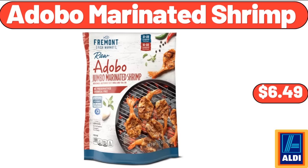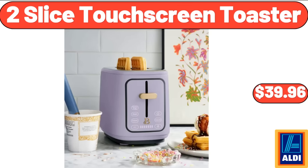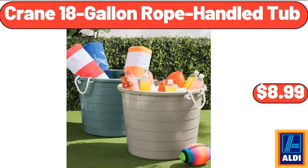Adobo Marinated Shrimp, $6.49. 60 Inch Linen Tablecloths, $12.99. 2-Slice Touchscreen Toaster, $39.96. Kitchen Towel Set 4-Piece, $13.87. Crane 18-Gallon Rope Handled Tub, $8.99.